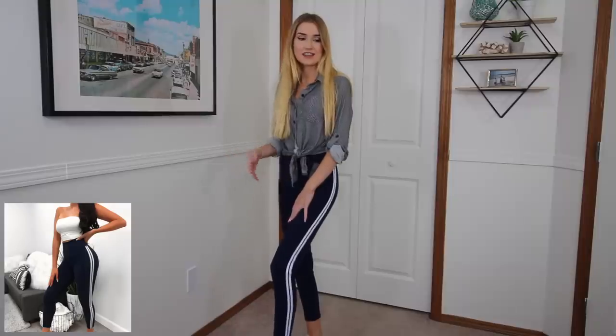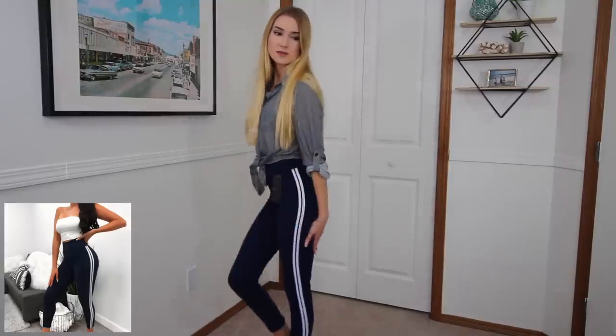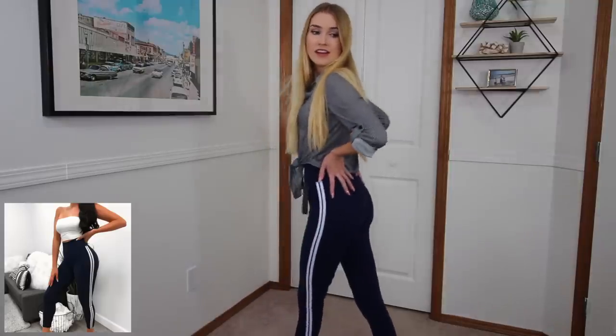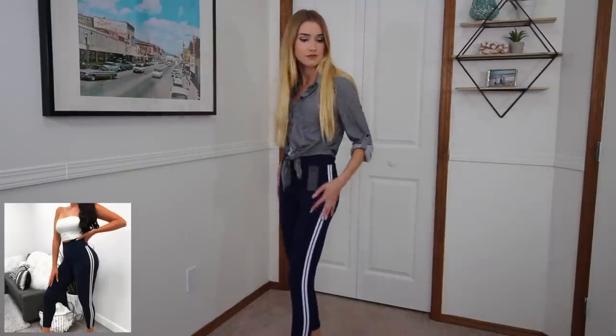I just don't think I was made to wear tight leggings — I think it makes me look really unproportionate. These are super soft though, and I'll probably give them to my mom. I think she'll like them, but for me personally I just don't feel super comfortable in them, even though they're super comfy. No thank you!